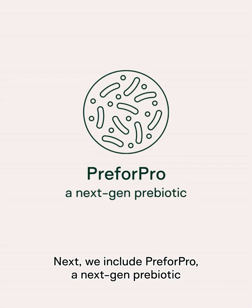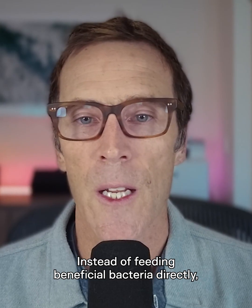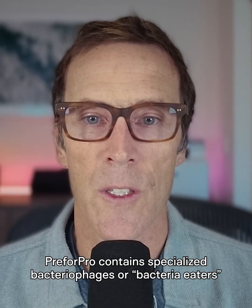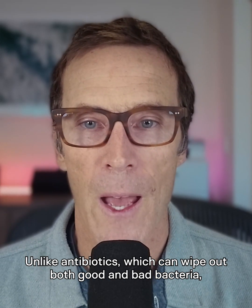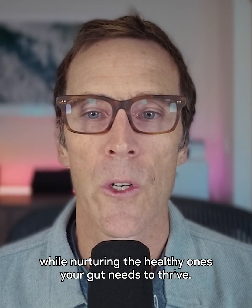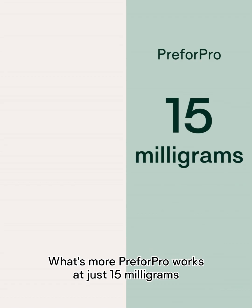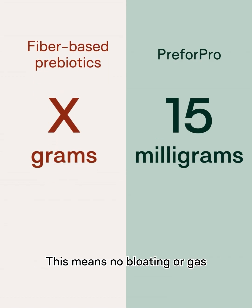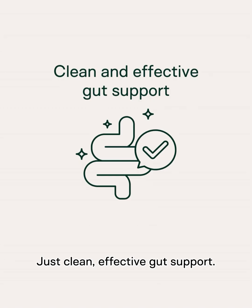Next, we include Pre4Pro, a next-gen prebiotic that works differently than fiber-based prebiotics. Instead of feeding beneficial bacteria directly, Pre4Pro contains specialized bacteriophages, or bacteria eaters. Unlike antibiotics, which can wipe out both good and bad bacteria, these smart prebiotic agents specifically target unwanted bacteria while nurturing the healthy ones your gut needs to thrive. Pre4Pro works at just 15 milligrams compared to several grams needed with fiber-based prebiotics. This means no bloating or gas and no choking down huge glasses of grainy liquids — just clean, effective gut support.